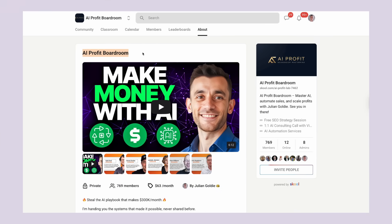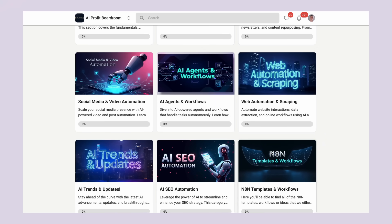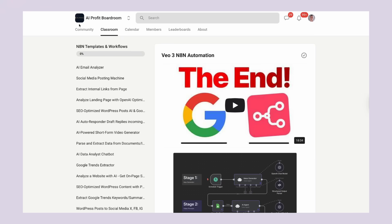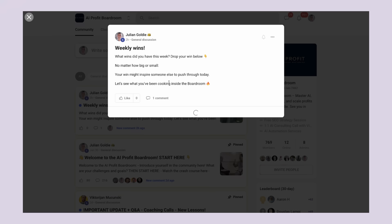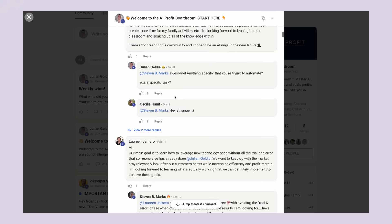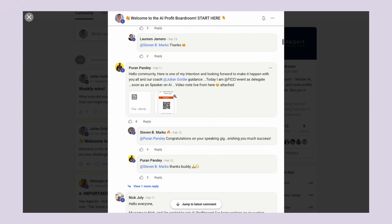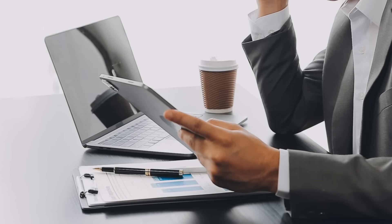I've been building my AI Profit Boardroom community for the past year. We now have over 1,000 members who are scaling their businesses and saving hundreds of hours with AI automation. These are serious entrepreneurs using AI to get more customers, automate their operations and increase their profits.